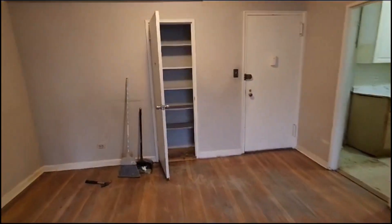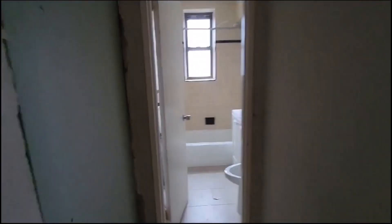We have lots of closet space in this apartment. Closet 1. Closet 2 — a big closet. Closet 3 — it's a nice big closet. The hallway leads to the bathroom.